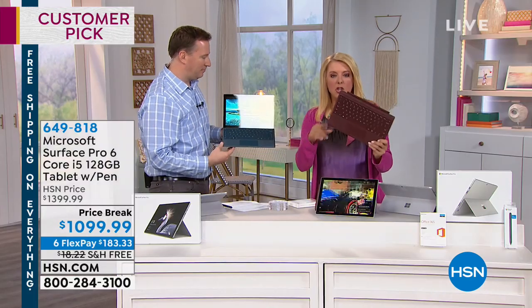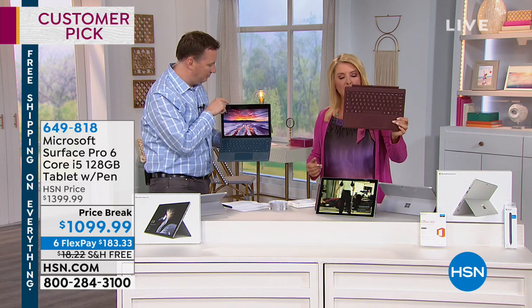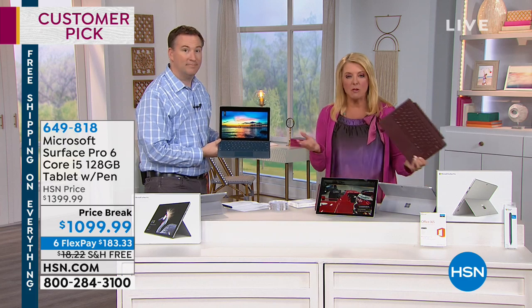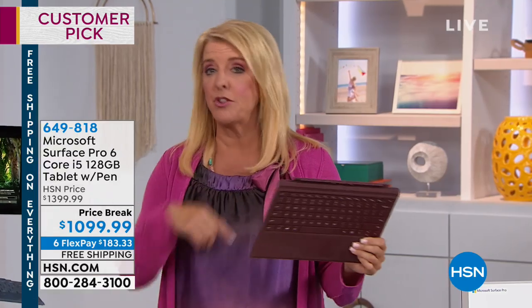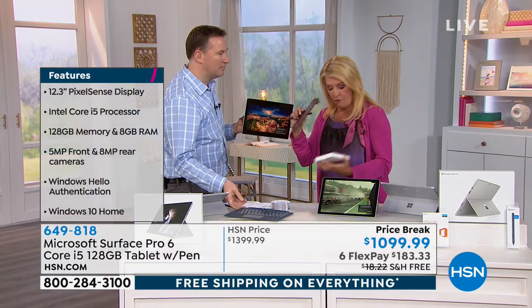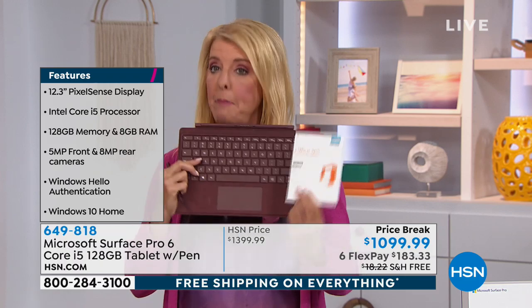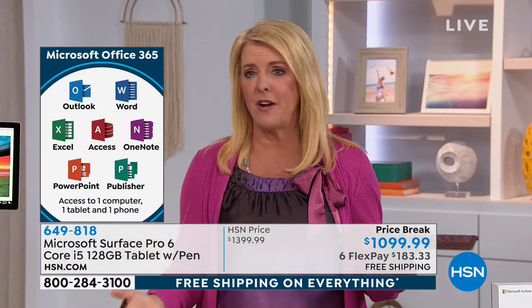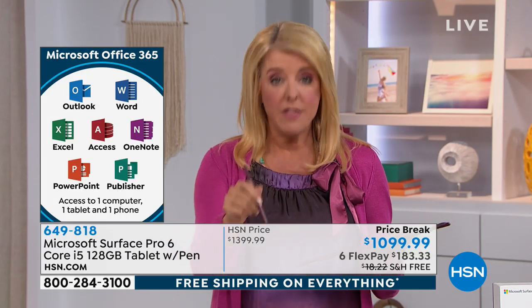When you buy a Surface at an electronics store, you have to spend $140 to get the keyboard — everybody buys the keyboard, because it really is now a true laptop or desktop replacement. So we include the keyboard and we're $300 off. We include the pen, which is around $70 by itself. And don't forget, you get a full year of Office — another $70 value in our package. That's another reason to buy from us, because you're not going to find this deal anywhere else. It's actually the lowest price we've ever done.